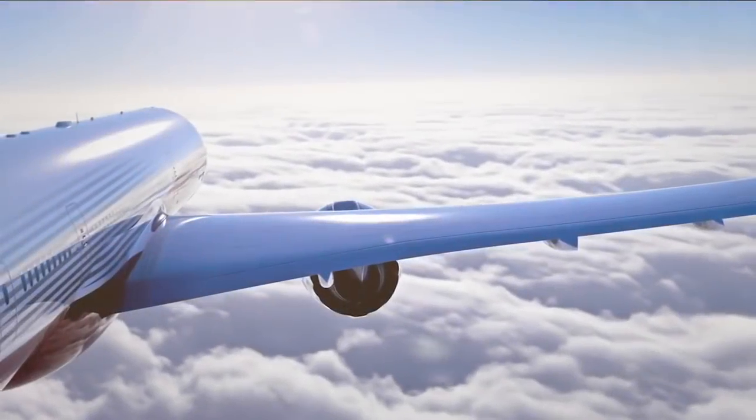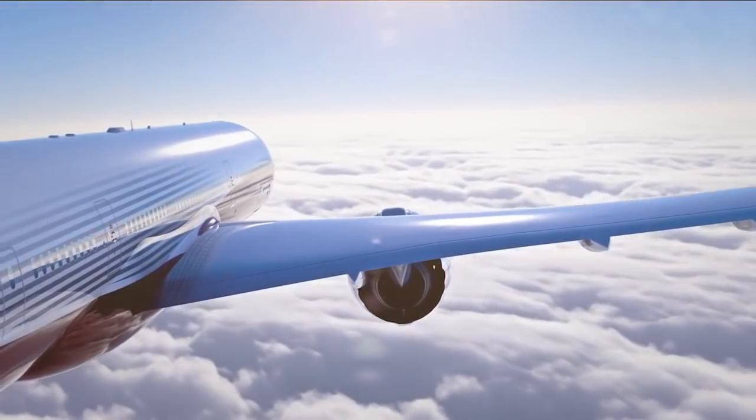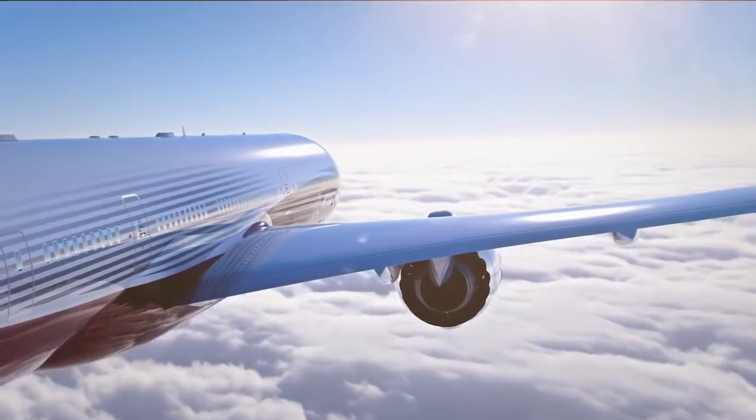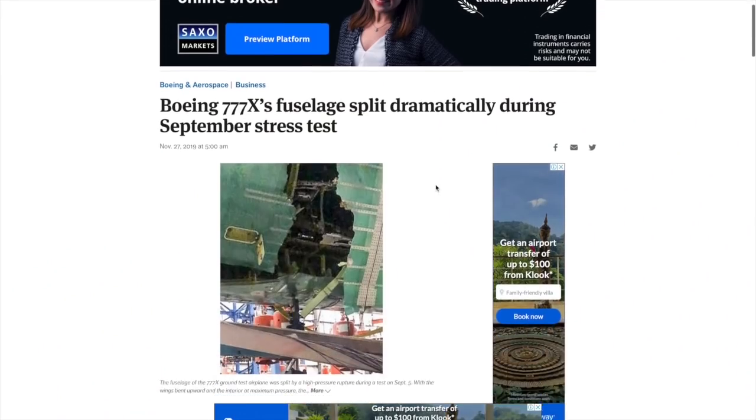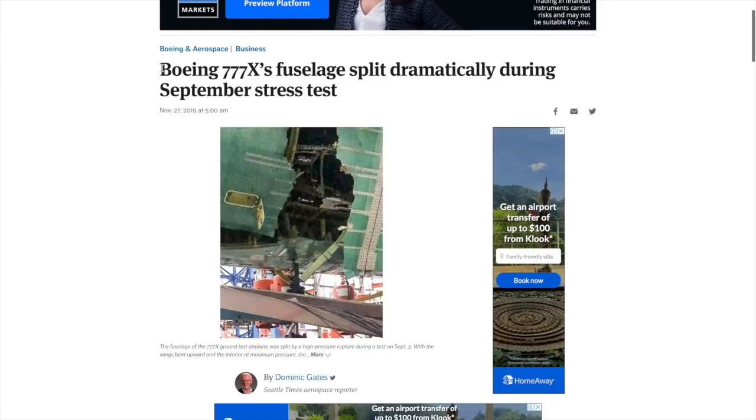Remember the reports of a cargo door blowout delaying the 777X program? Well, news has emerged recently that photos obtained by the Seattle Times show that rather than the door blowing off, the whole fuselage was ripped right off the aircraft.